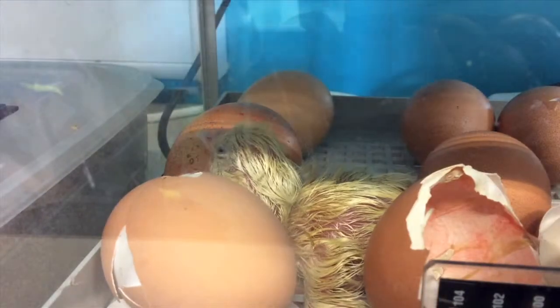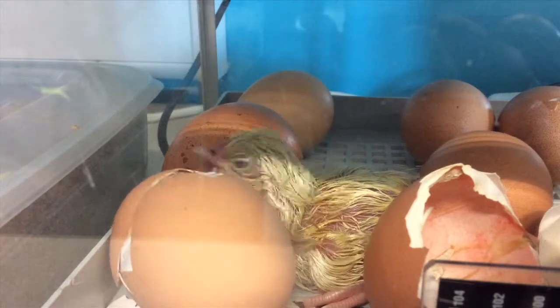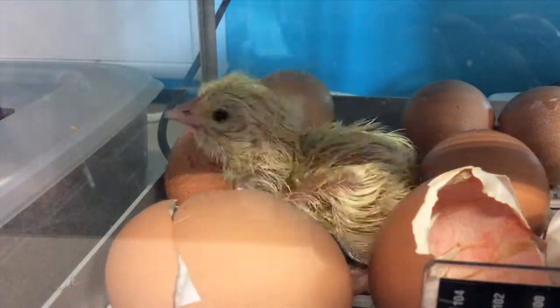How long did it take for the eggs to hatch? About half an hour, but sometimes it does take longer. But all the eggs hatched within two days.